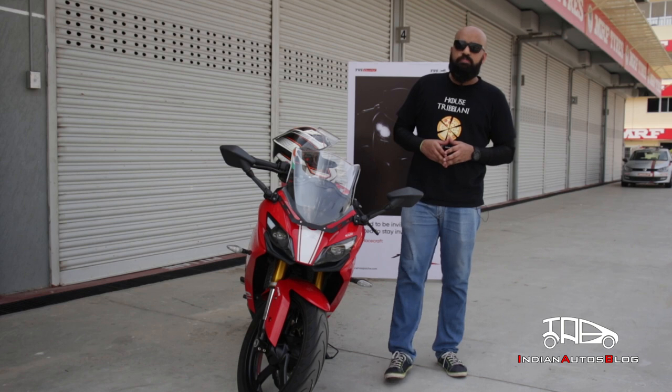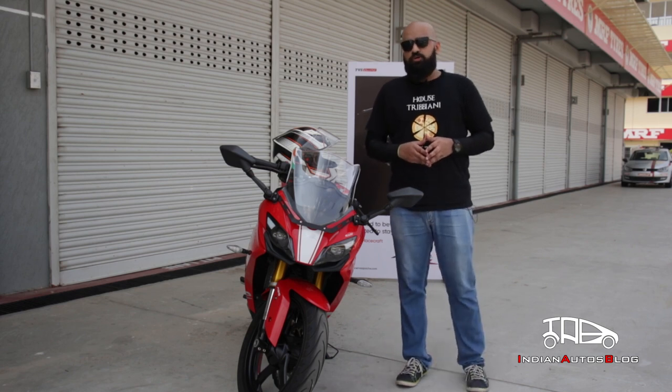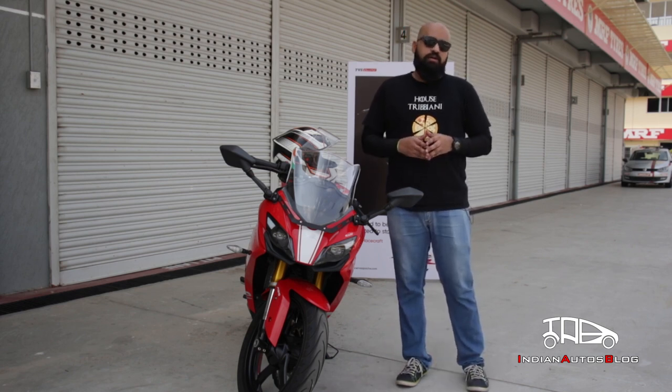Hello viewers, welcome to Indian Autos Blog. My name is Suval Susvirkar and I am at the Madras Motor Racetrack to test ride the 2019 Apache RR310.